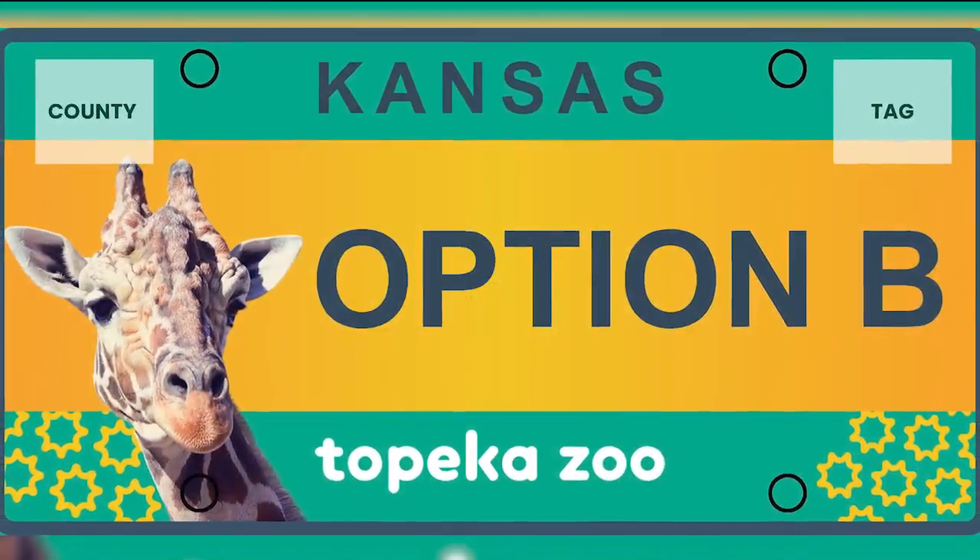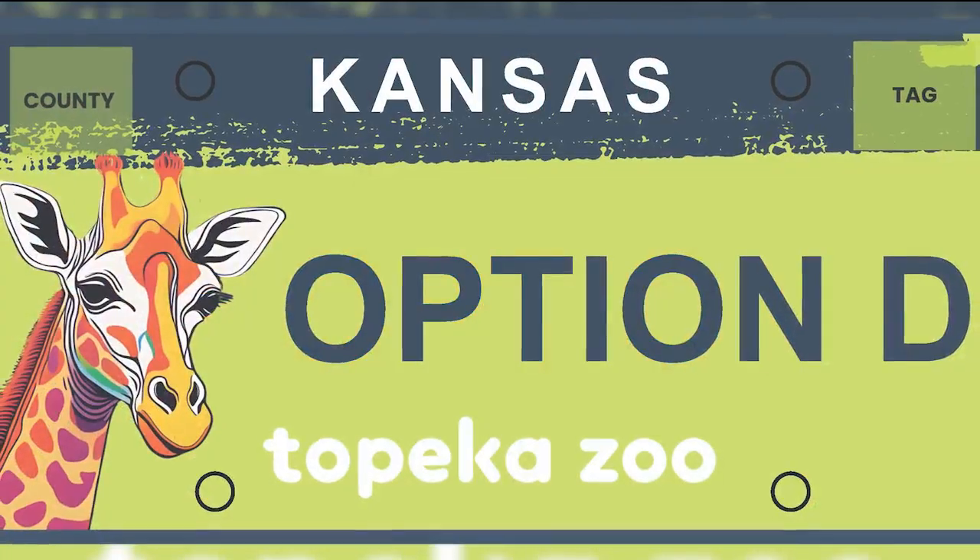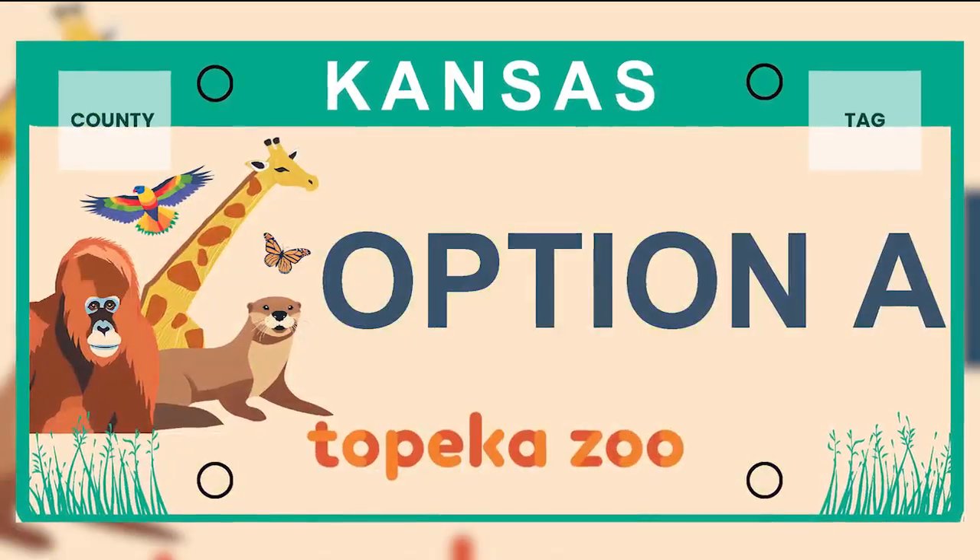A Topeka Zoo license plate will cost $100, with $50 going to the state and the other $50 going to the zoo.